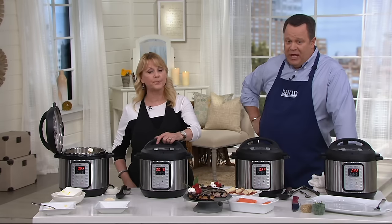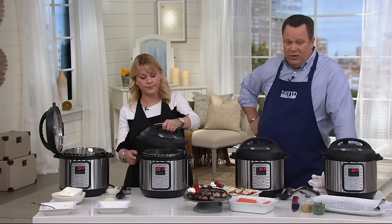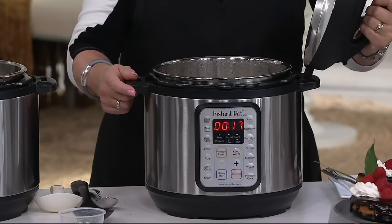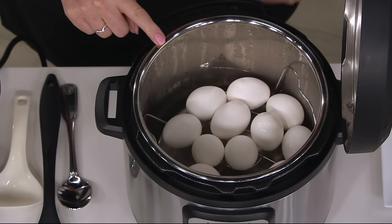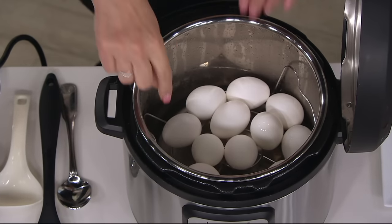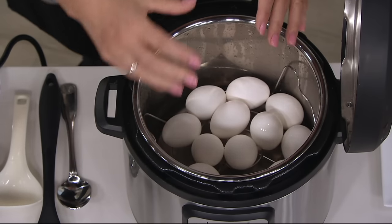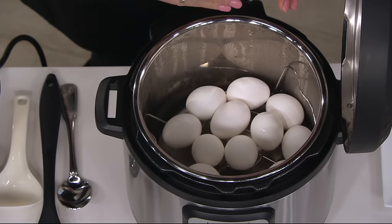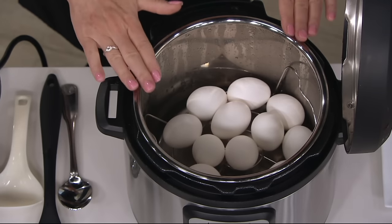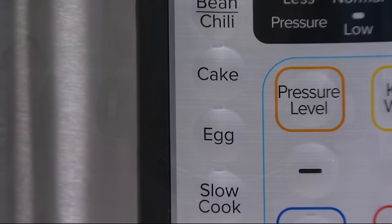Easy clean up again because the cook well inside comes right out and goes into your dishwasher. You can cook eggs in here to perfection because we're going to give you that rack to put in the bottom. This egg feature has three different settings — low, medium, high — for doing soft, medium, or hard boiled eggs. Hard boiled eggs in just eight minutes, once you build it up to pressure.